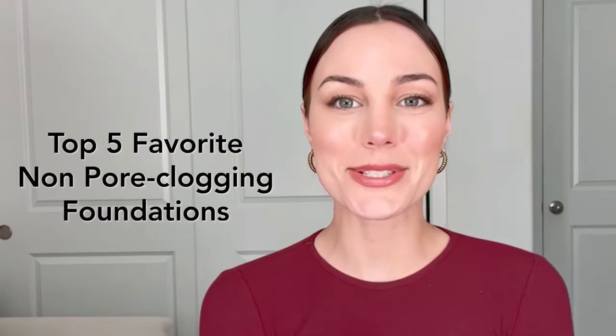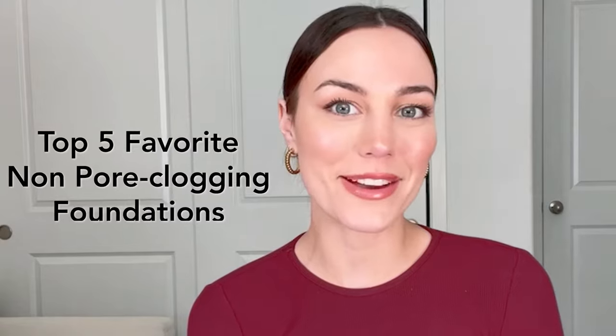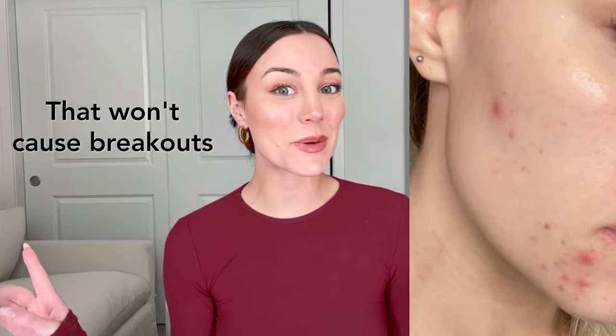Hello! In today's video, we will be covering my personal favorite non-pore clogging foundations that won't cause breakouts while still giving you a flawless finish and great coverage. Here are the ones that have impressed me the most.